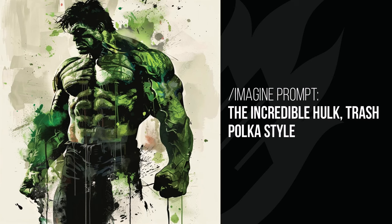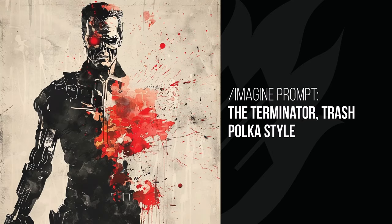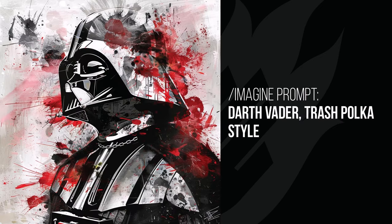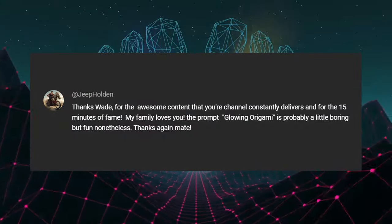Moving on to the Terminator, we get more of that red again — red paint splatter with that beige dirty background paint style. The samurai standing in front of Mount Fuji gets the same effect with the sun being red. After these first few images you can see exactly the type of consistent effect the style has. With Darth Vader we see more of that dirty red paint style added to a high-contrast black-and-white look with a bit of texture — overall looks pretty cool.